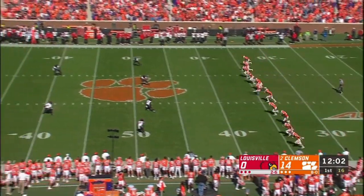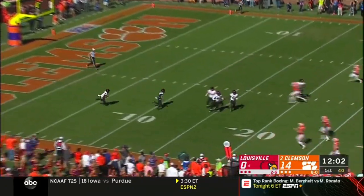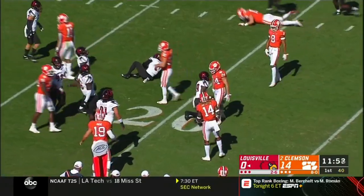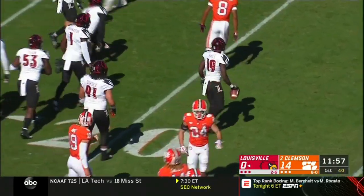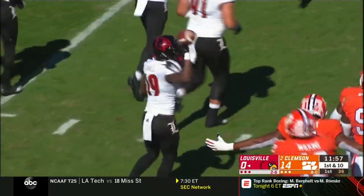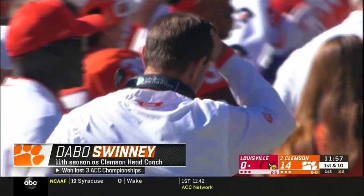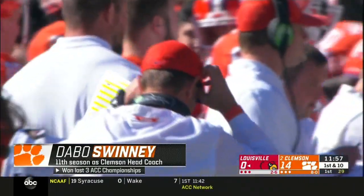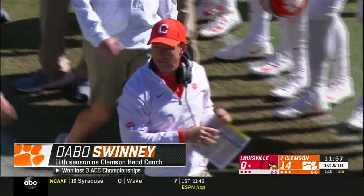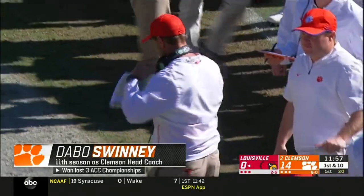Dabo Sweeney got his team's attention early in the week when he called Louisville the best 2-6 team he's ever seen. He says you win from the inside out, and what you see on the field is a manifestation of the culture Sweeney has established at Clemson — a team that may be the only one with an opportunity to match up with and defeat Alabama.